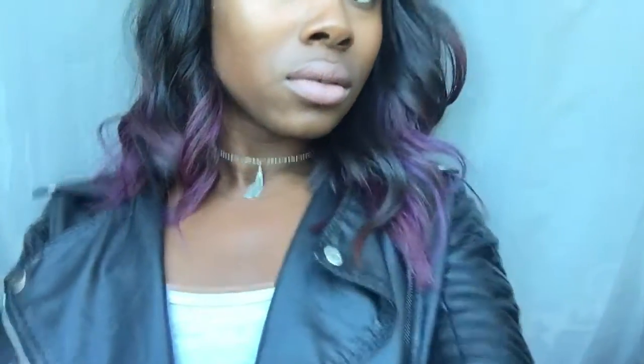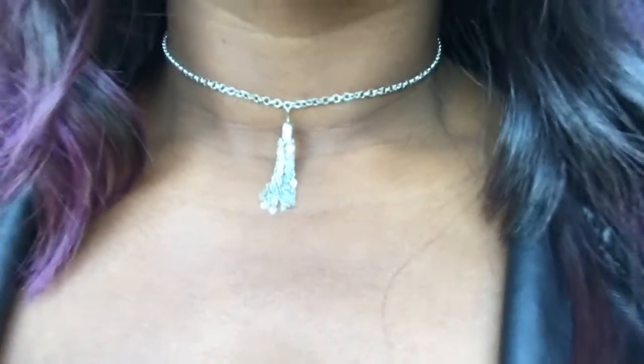Now this chain choker — oh my god, it gives me so much life. I would wear it with a white top, I would wear it with a white dress, I would wear it with a black dress. It's so versatile and it's so dressy.